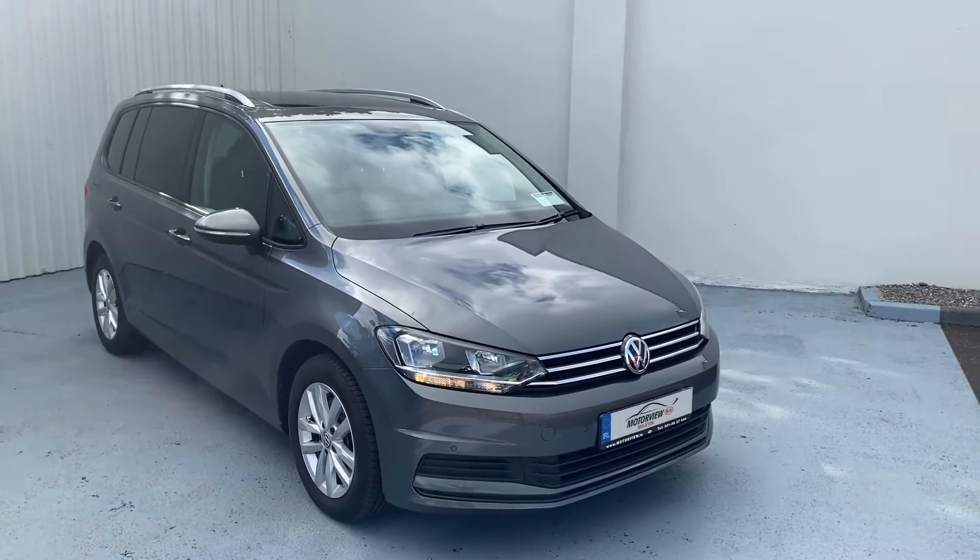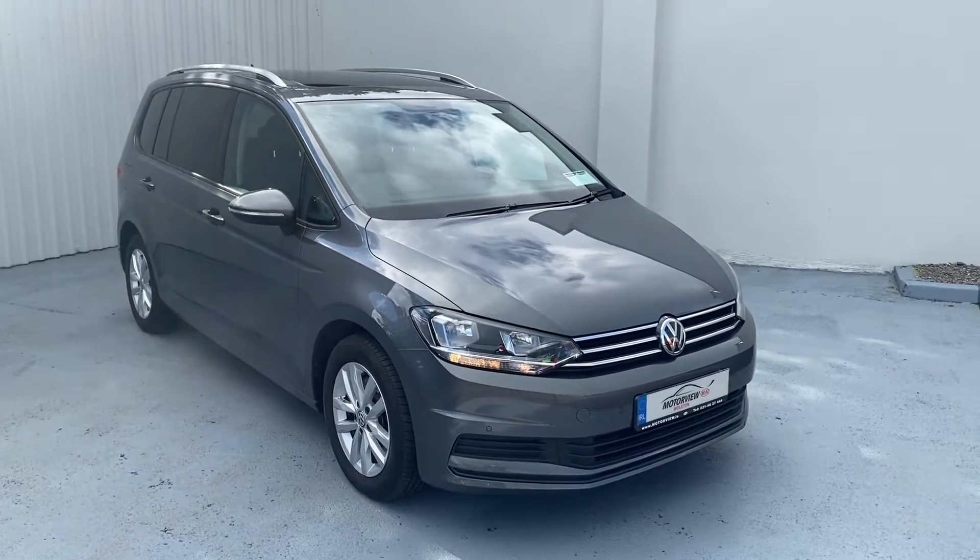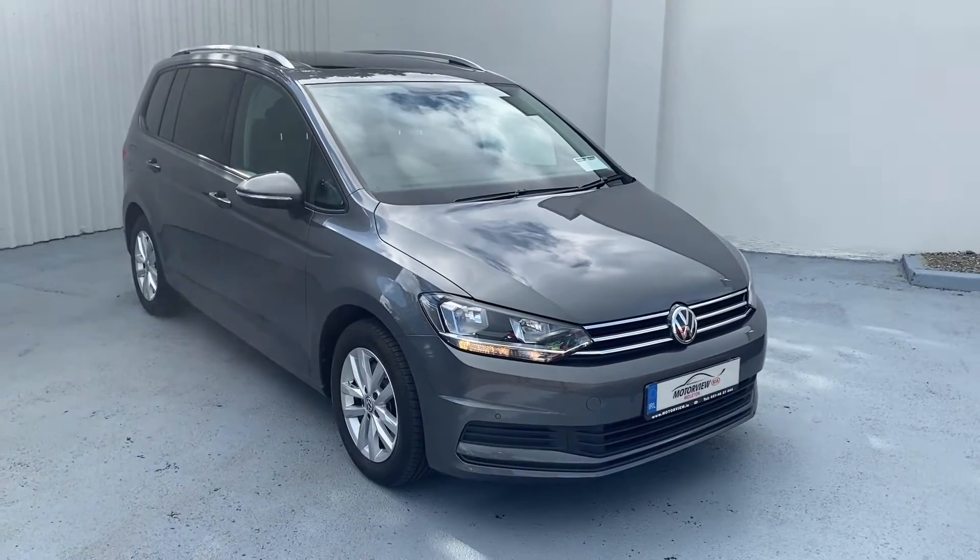Hello everyone, this is Craig here from Motorview Kia Middleton. Today I'm showing you our lovely 2019 Volkswagen Touran seven-seater.